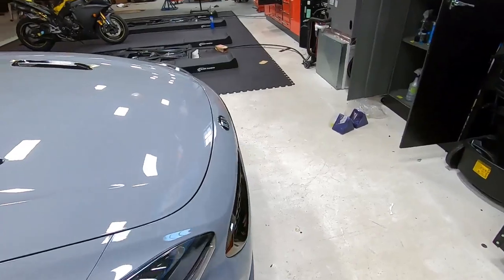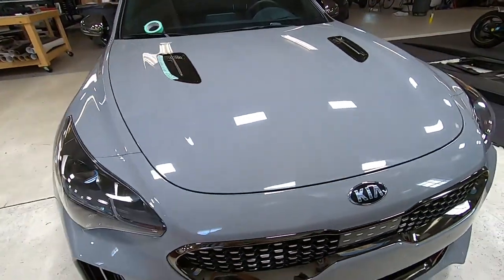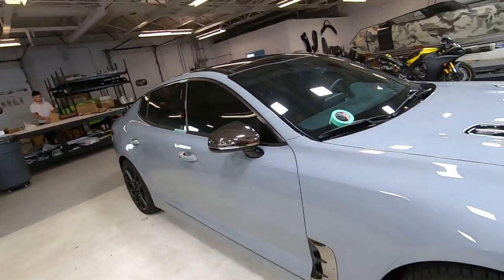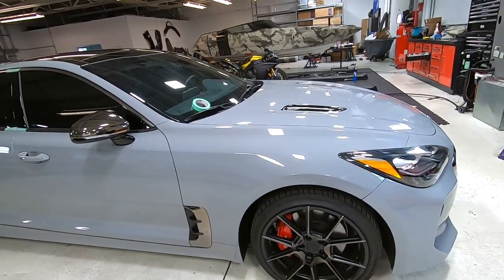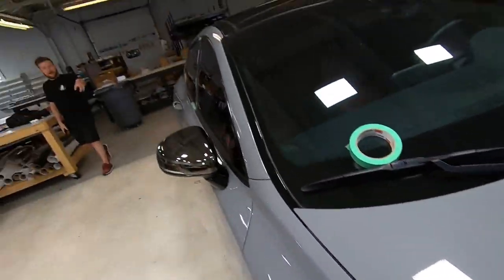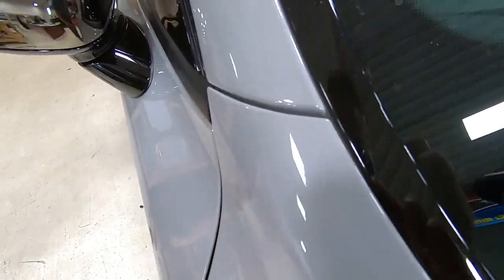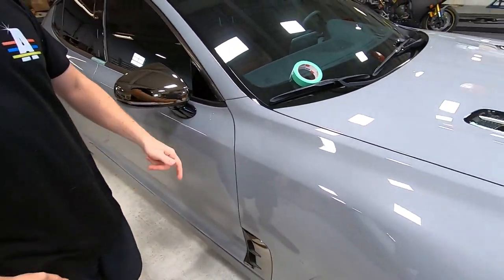This is a Kia Stinger GT — it's actually really really cool. A very unique and different car from Kia. That color is fantastic, I love this car. Is that paint, not a wrap? Yeah, it is. I like it. It sounds good too.